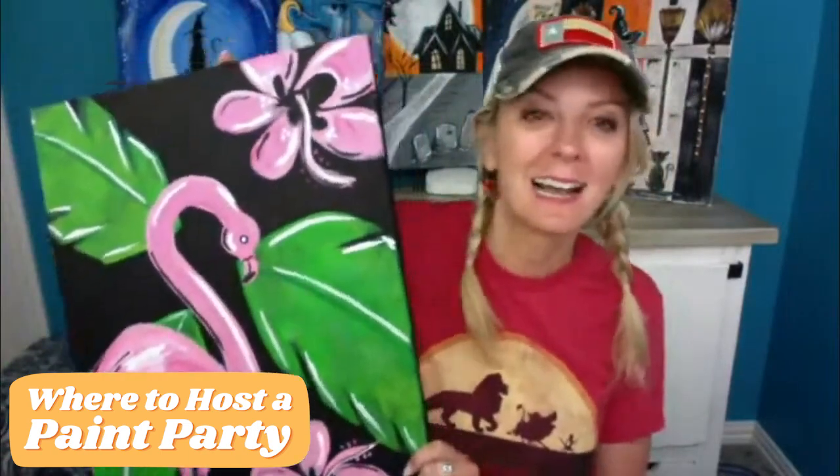You can either do a practice party — that's your first option — or you can book a party — that's your second option. A practice party means you grab this free flamingo and you get a daughter, a son, a husband, a wife, an aunt, a niece, whoever, and you teach them how to paint this flamingo. That's called a practice party. It gets your feet wet without all the nerves of a paid party. If you're more ready to jump in, get your post-it notes and a Sharpie, and start writing every single place you can think of.